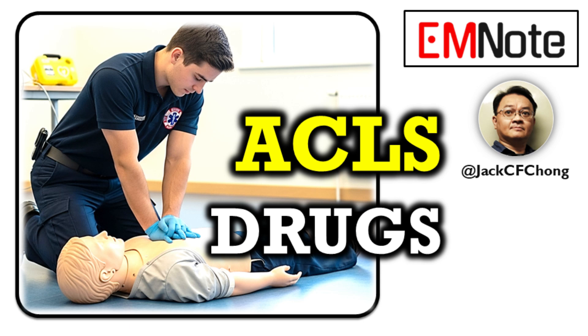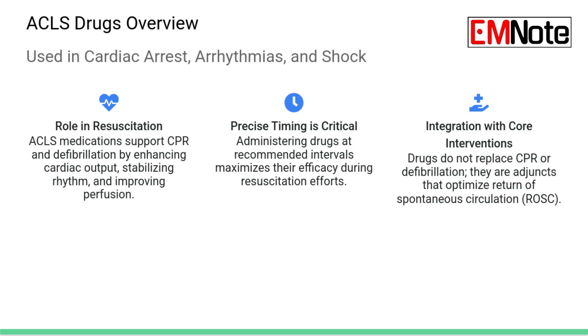Today we are really focusing in on the essential drugs, the ones that are the backbone of advanced cardiac life support, or ACLS. For any provider, doing well isn't just knowing which drug to grab — it's about really nailing the exact doses, the routes, and especially the timing.